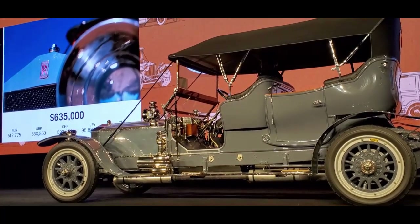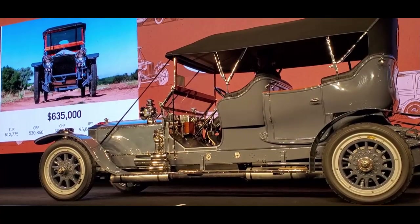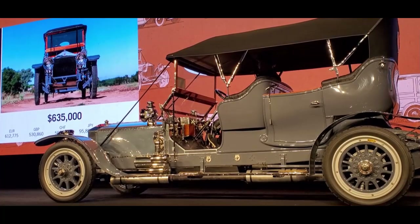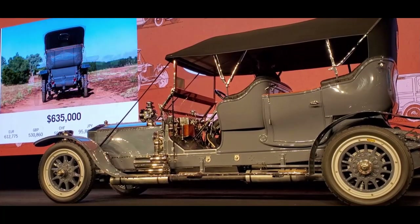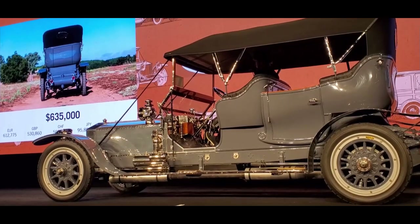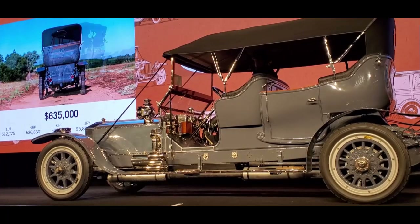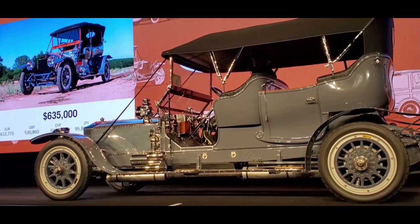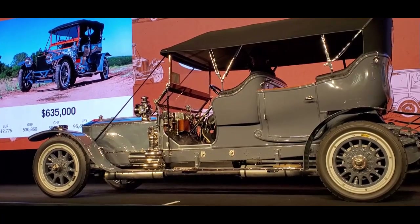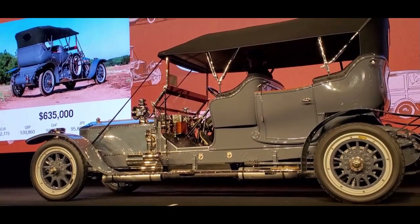Excellent condition, ladies and gentlemen. We're at $635,000, asking $650,000. Wonderfully detailed appointments including the rare Elliott Brothers speedometer and odometer, as well as the Tiffany Company clock inside, with the King of the Road cowl lights. You cannot be missed in this Rolls-Royce. Those Tiffany clocks are worth at least $100,000. At $635,000, asking $650,000.